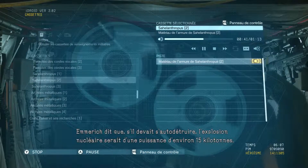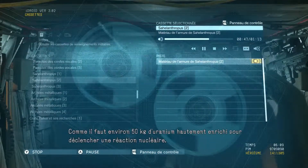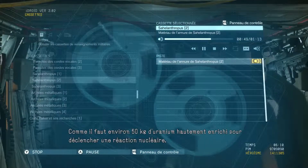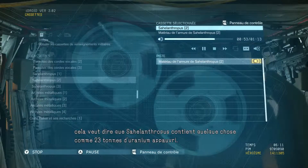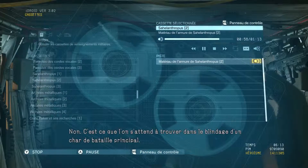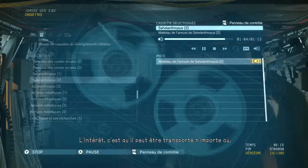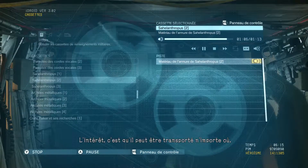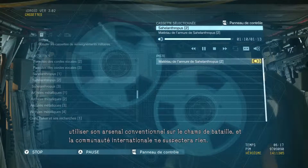Emmerich says if it were to self-destruct, the nuclear yield would be somewhere in the region of 15 kilotons. Since you need about 50 kilograms of highly enriched uranium to trigger a nuclear reaction, that would mean Sahelanthropus contains something like 23 tons of depleted uranium. That's not very much — no, it isn't. That's about what you'd expect in a main battle tank's armor. The point is, it can be transported anywhere, even use its conventional weaponry on the battlefield, and the international community will never suspect a thing.